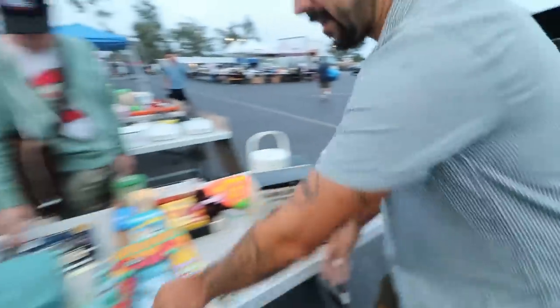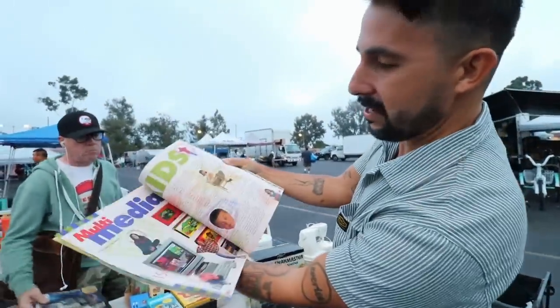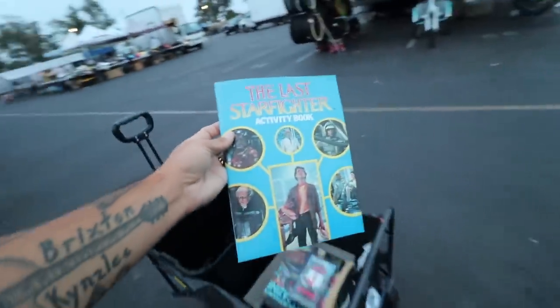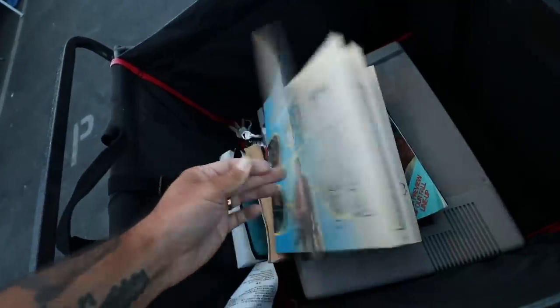Even if you look behind you, it's just kind of all over — all different 90s style. Look at that PC video game stuff. Just super rad. Oh look at this — The Last Starfighter activity book!